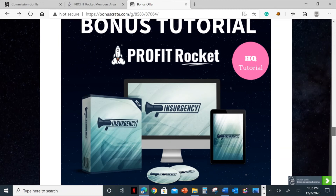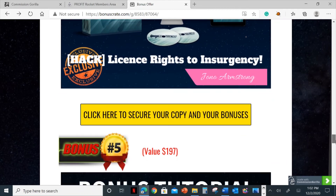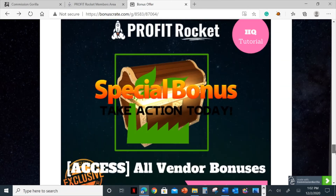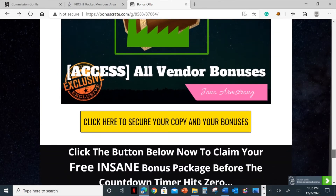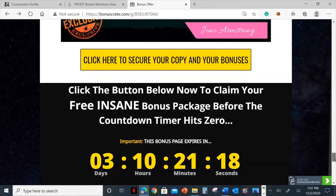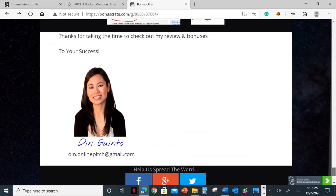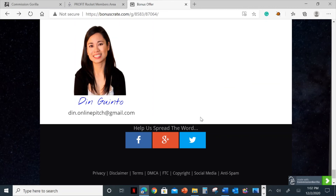That's where you can pick it up. If you have any questions about this, please feel free to shoot me an email and I'm more than happy to answer. There is my email on the bonus page — you can copy it from there, or you can find my email down below in the description of this video.